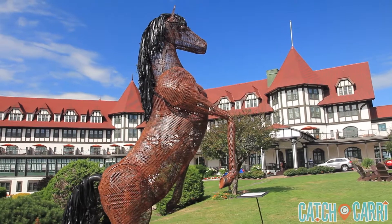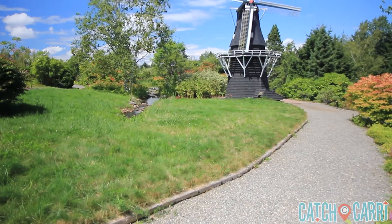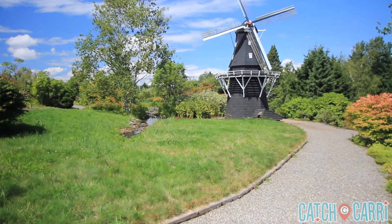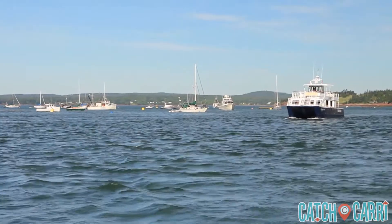It's no wonder St. Andrews-by-the-Sea, an area long sought after as a summer retreat for more than a century, is still bringing in travelers from all over the world looking for a quintessential maritime experience.